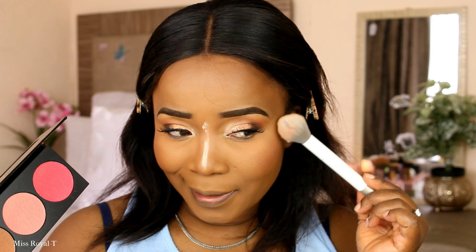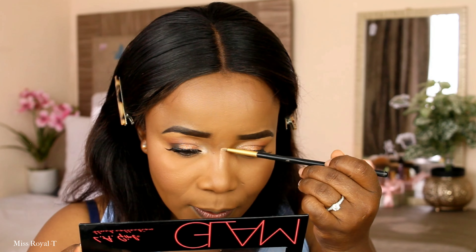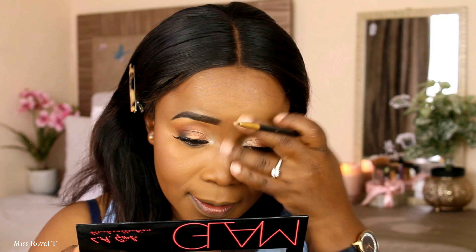The first time I applied this highlighter I thought it wasn't as pigmented as I expected. The feather applicator is too soft. I'm applying it on my nose bridge just to highlight right there, and also on the tip of my nose.